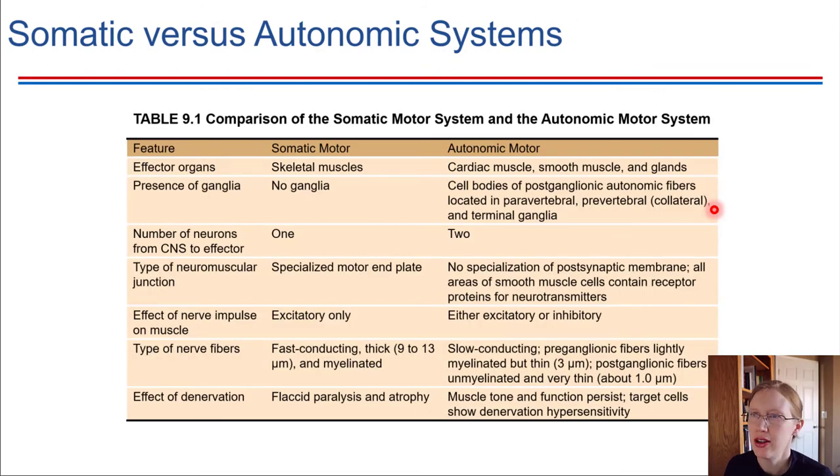Here is a comparison table contrasting these two types of motor neurons. Somatic motor neurons control skeletal muscles, while autonomic motor neurons control other types of muscles and glands. Somatic motor systems do not involve ganglia — it was just a single neuron going from the central nervous system to the skeletal muscle. In the autonomic system, we do have ganglia present, clusters of cell bodies outside the CNS. So it's one neuron for somatic motor control versus two neurons for autonomic motor control.